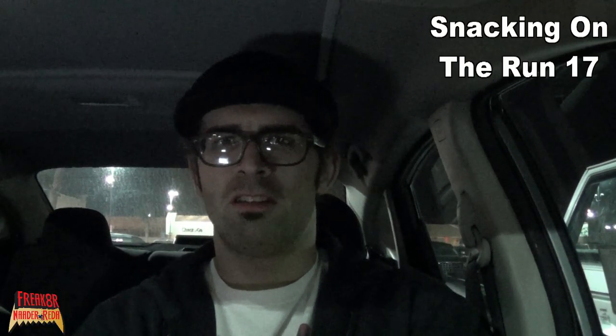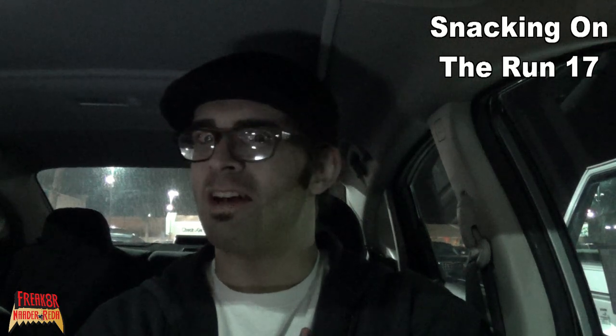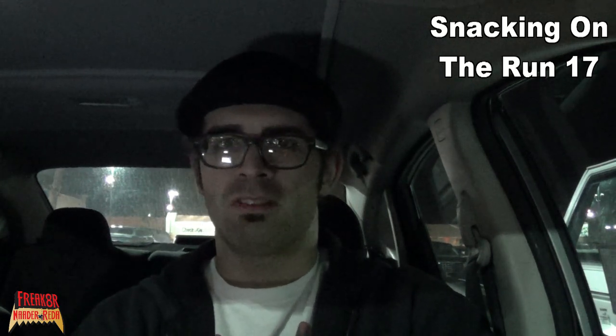Welcome to a special edition of Snacking on the Run — nighttime edition. I'm just testing out my camera's ability to take shots in the semi-dark. Let me know what you guys think of this setup, if it's too dark or what.